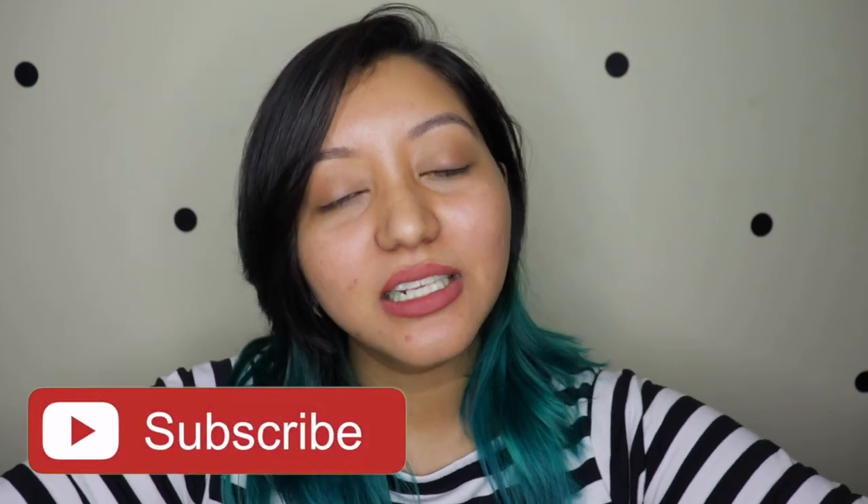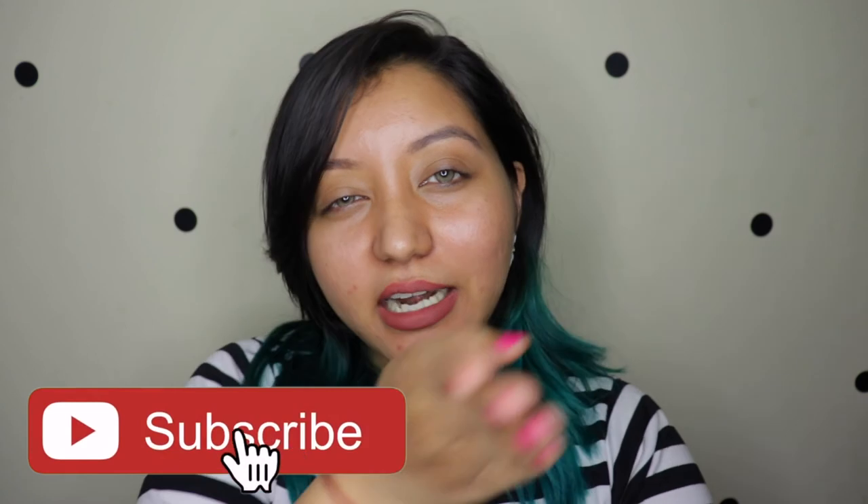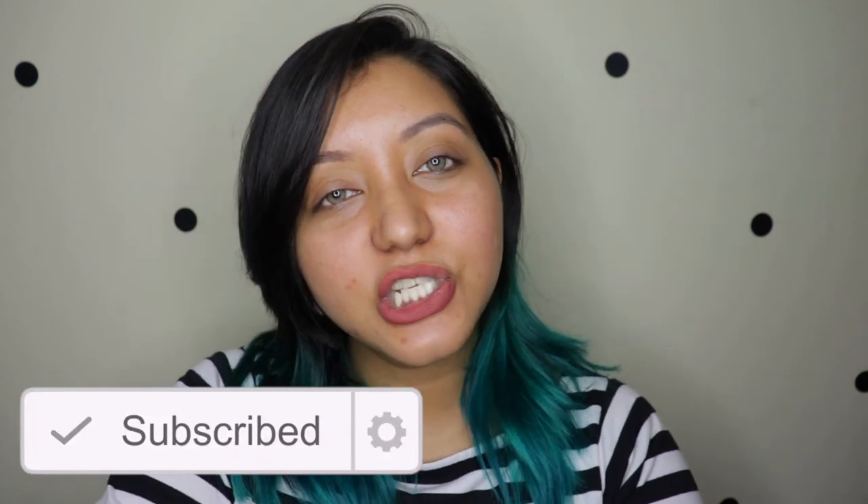I hope you all enjoyed it. If you did, don't forget to subscribe to my channel and click on the bell icon so you're notified whenever I upload, as well as like the video and comment down below if you have any requests or questions. Also follow me on my socials — it's nishanayar on Instagram and nishanayar on Twitter as well. Until next time, take care, bye!